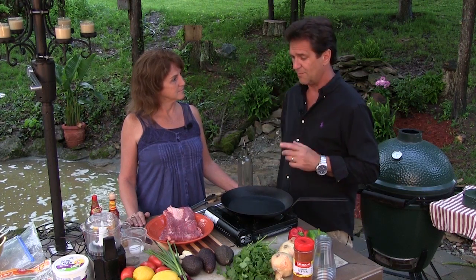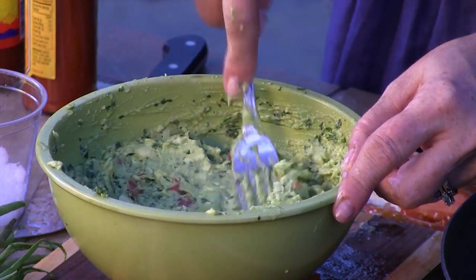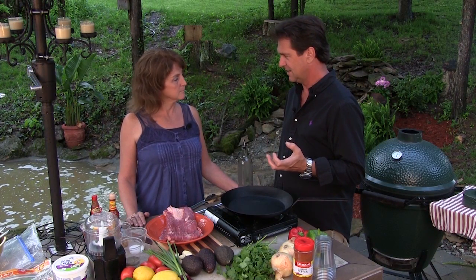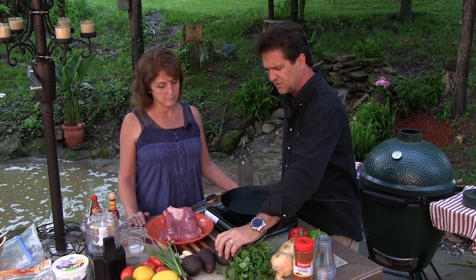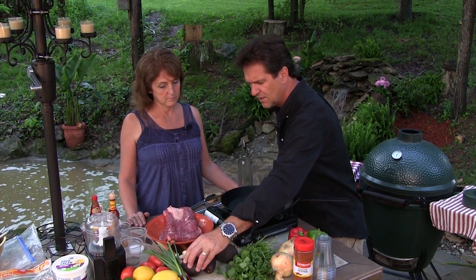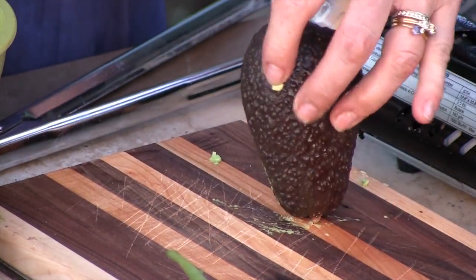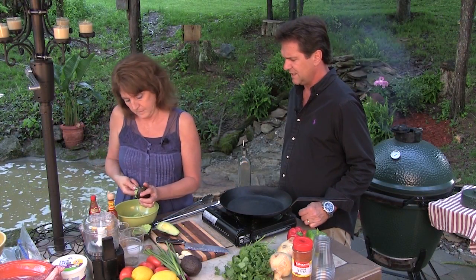We're going to try to outrun this storm. We're going to make some guacamole and let it go ahead and set in the refrigerator. It's so easy to make. A lot of times, to me, there are way too many onions in it, and the onions are raw. So we're going to have some sweet yellow onions and cut up these avocados. You want to make sure they're ripe — you can tell that these are. Guacamole is truly easy to make, and it's delicious and good for you.